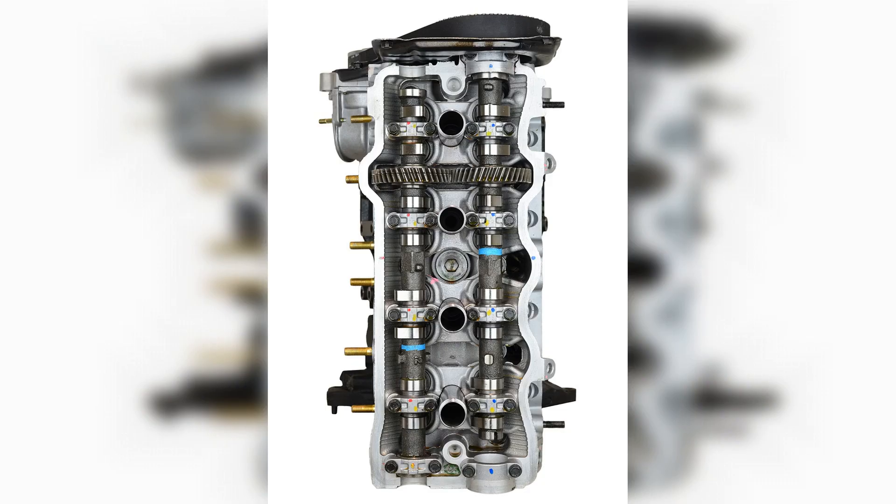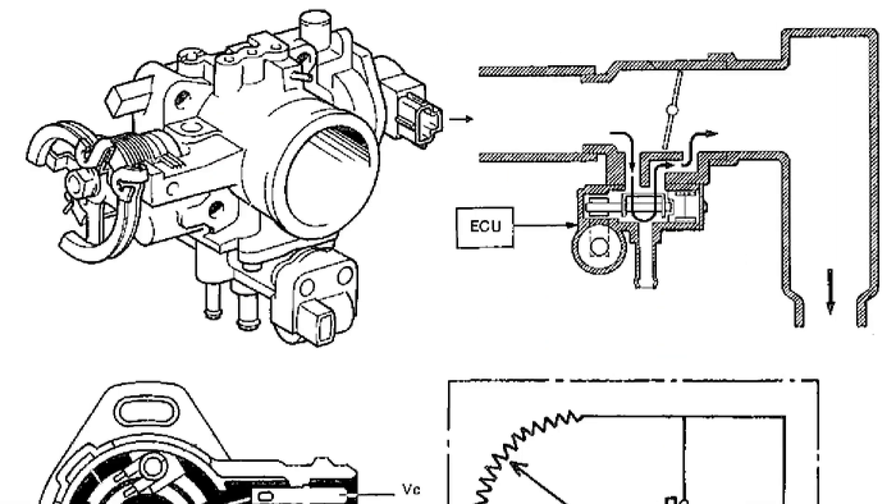In conclusion, the 3S-FE engine stands as a testament to Toyota's engineering excellence and reliability. With its impressive balance of performance and efficiency, this engine has earned its place in the hearts of enthusiasts and everyday drivers alike. Whether powering compact cars or serving as a foundation for various models, the 3S-FE continues to be a symbol of Toyota's commitment to quality and innovation. Thank you for joining us as we explored the legacy of this remarkable engine.